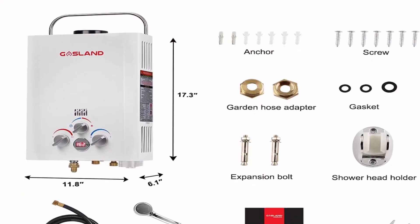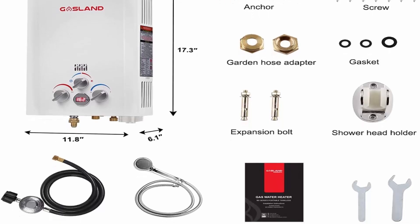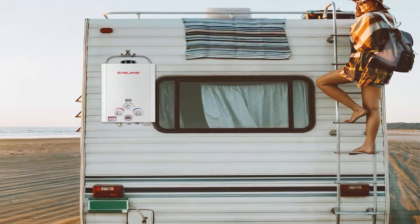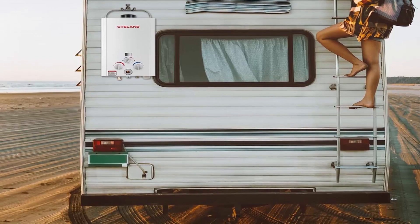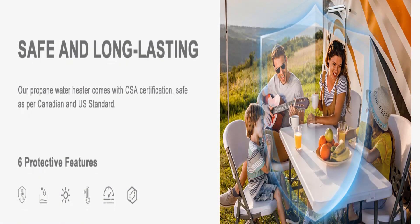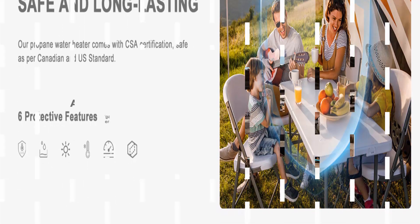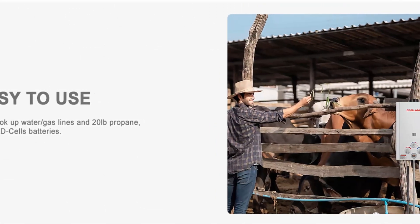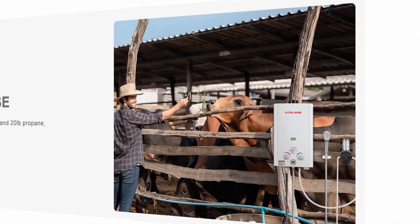Runs on a standard 20-pound liquid propane tank with electronic ignition powered by two D-cell batteries. Can be used in a variety of scenarios — camping, RVing, hunting, poolside, washing pets or horses, cleaning your vehicle, or even in a tiny home, greenhouse, or cabin. CSA certified and safe as per Canadian and U.S. standards.